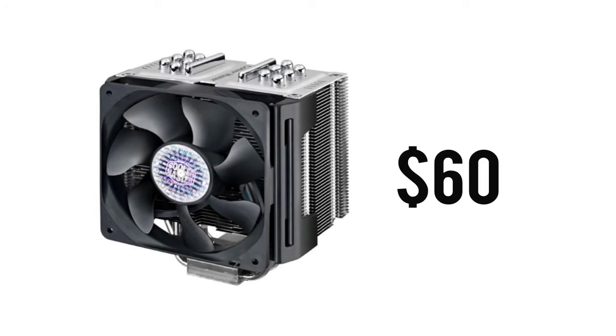For our cooler, we're going with one of the best air coolers, the Cooler Master TPC812. This is the first heat sink to use the vertical vapor chamber technology and is up for any serious overclocking. This is priced at just $60.